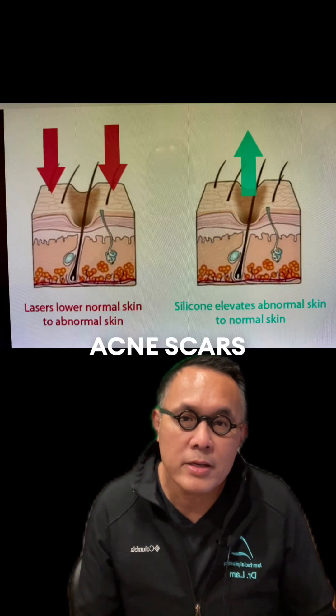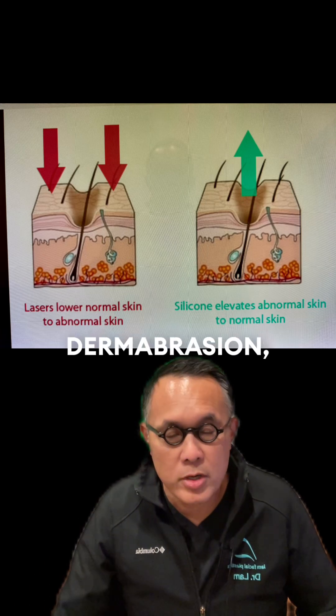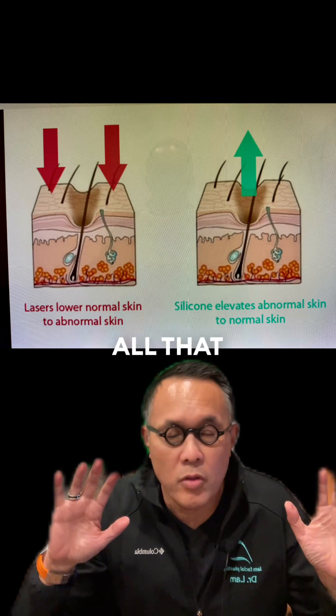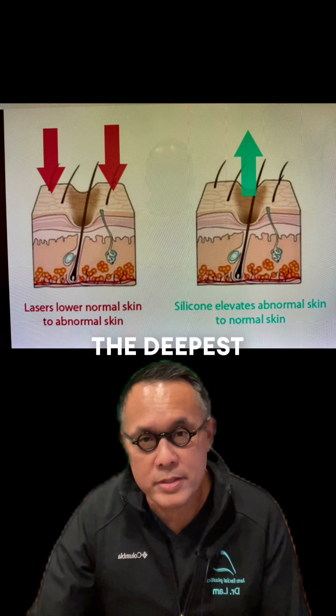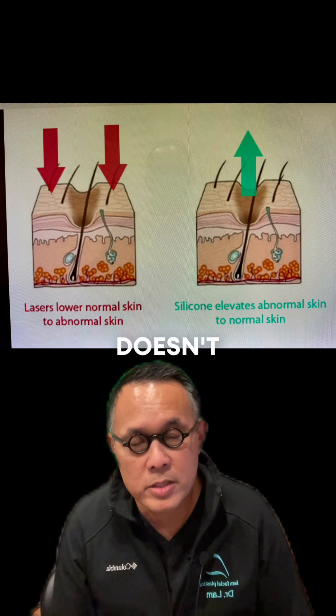The problem with traditional acne scars is we always think: let's sand it all down, let's use dermabrasion, let's use lasers, let's cut all that normal good skin down to the deepest part of the hole. You simply can't do that. That's the way I was trained to do, and it doesn't work.